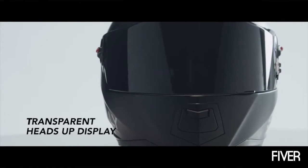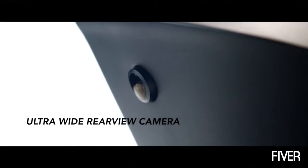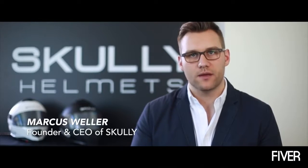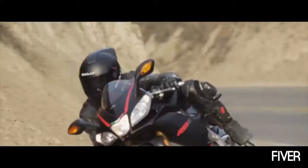We believe that technology should be seamless and it should give you more from the experiences you love. We believe that our technology fundamentally enhances human capability.